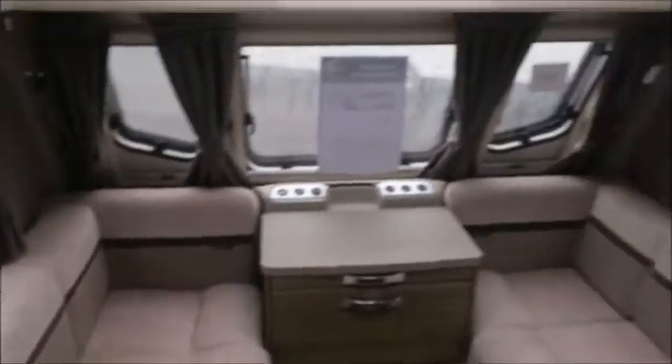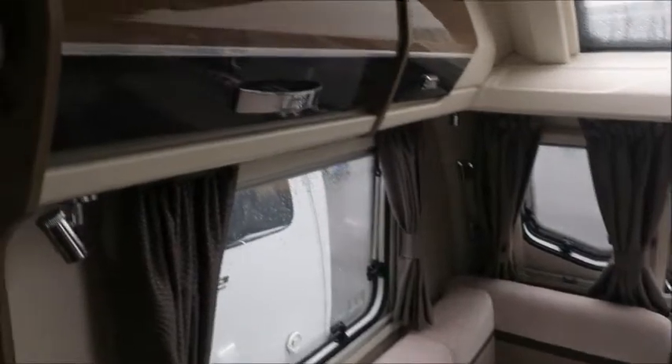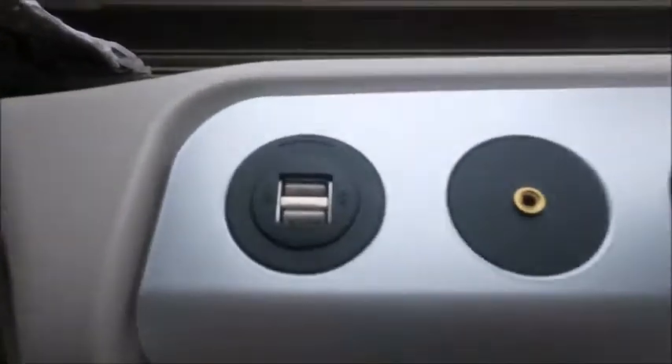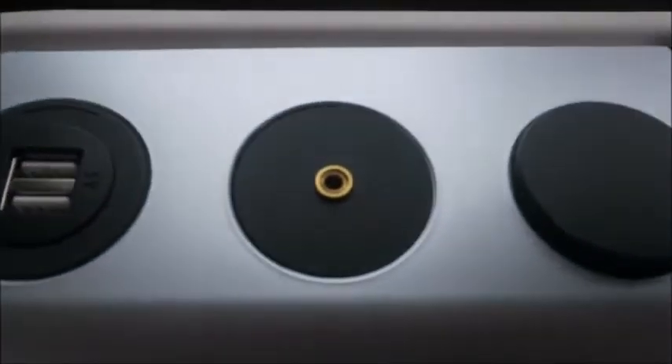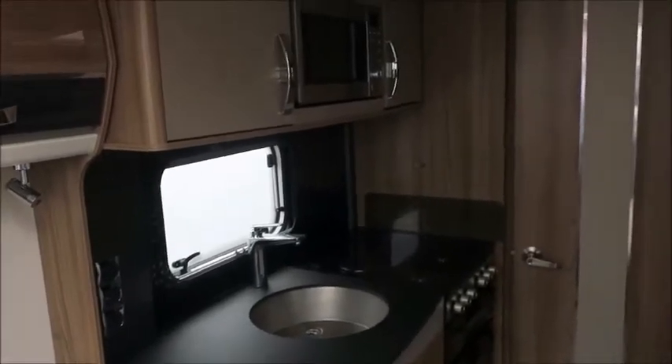We've got our front lounge seating — there's a very long bench which forms into a double bed at night time, very comfortable. Eye level storage either side, sunroof, and at the front we've got USB sockets, auxiliary ports and AC. This is a perfect caravan for entertaining — you can charge up your devices on there.